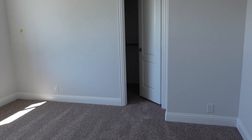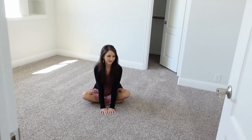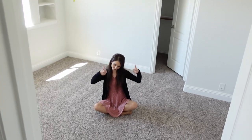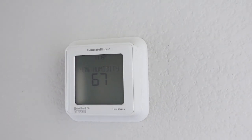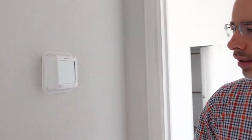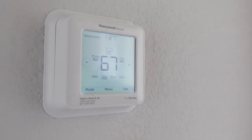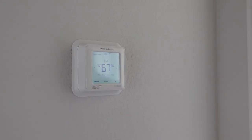The carpet looks really nice — it's soft and I love it, it's good carpet. They installed the thermostats; look at that, it's a touch screen. I love it — it lights up and it shows 67 degrees inside, so it's nice and cool.